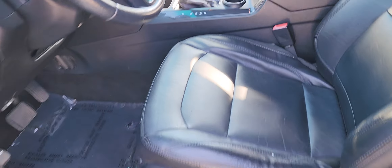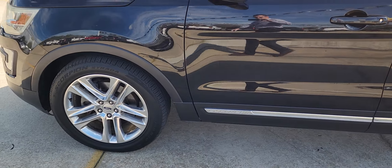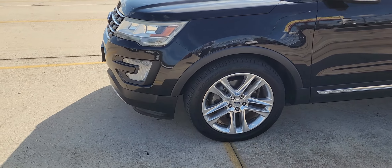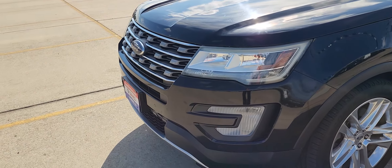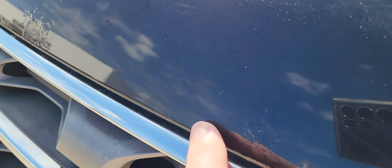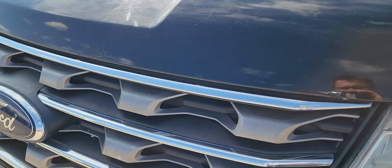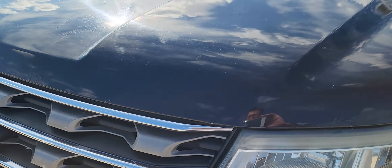Inside's pretty good shape. Paint's got the haze in it like I was telling you. I also noticed on the hood it probably needs to be sanded down — you'd want that perfect and repainted.